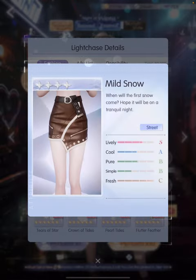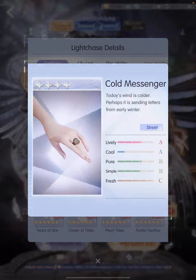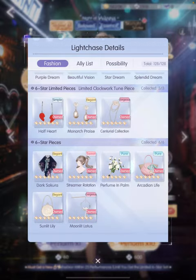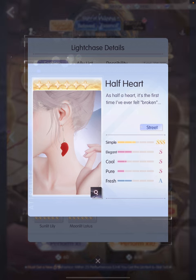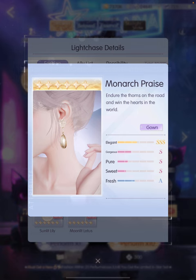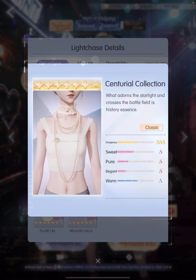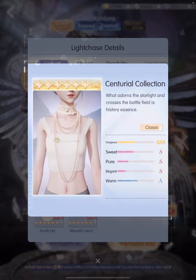For the 4-star set, we have this asymmetrical skirt, this top and this jacket, this ring, socks as well as boots. We have these half-heart earrings. This half-heart is the first time I've ever felt broken — why is it broken? I just want to make it whole. And then these vintage-looking earrings and more pearls. I love pearls so much. I also like that it comes with this lace choker, so it's like a two-in-one.